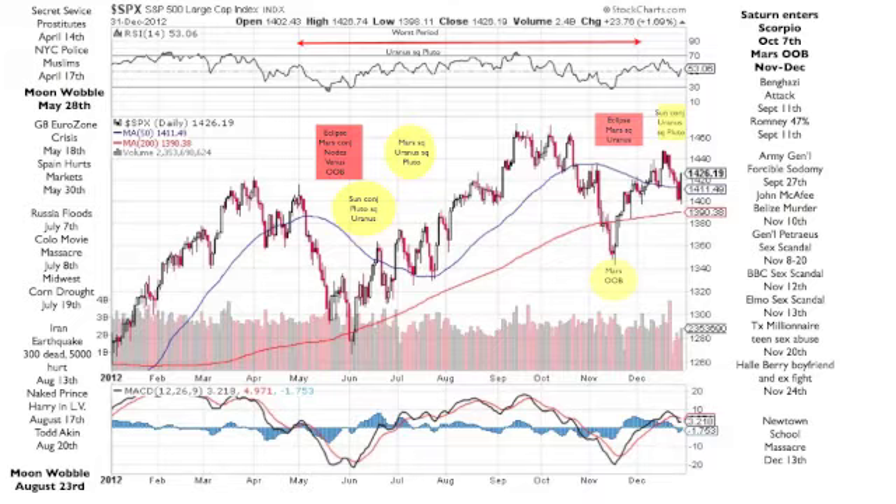Now we have the performance of the S&P 500 index plotted against the astrological aspects. Look how well it matches the two red squares, or the eclipse periods, when Mars was conjunct the nodes and Venus was out of bounds. We had a big dip at the end of June and May. Then the very next eclipse period, again marked in a red bar, we have another big dip — and we also had a Mars out of bounds condition. So we were predicting those big dips and they match the astrological aspects very exactly.